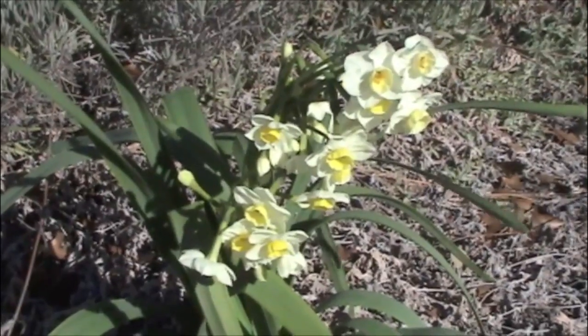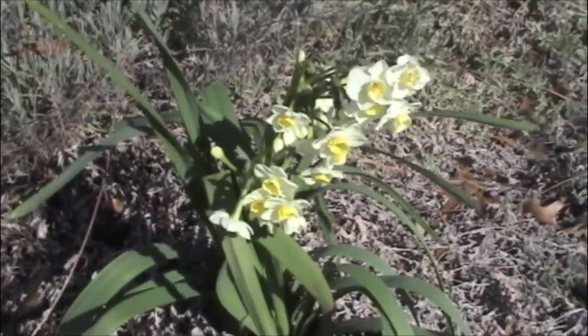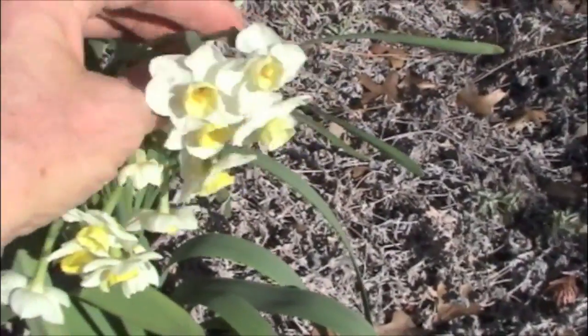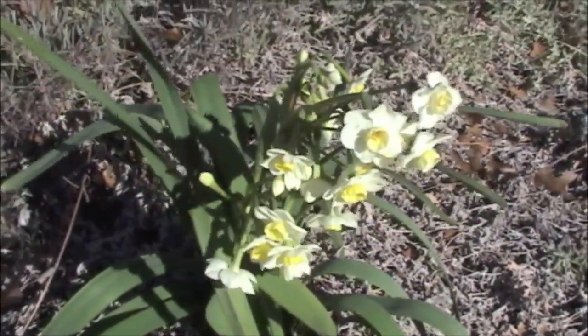This is an early spring flowering bulb, one of the Tazetta narcissus, similar to the paperwhite narcissus. However, this one is white and yellow, and it's a variety called Grand Primo. It will typically bloom in February and early March.